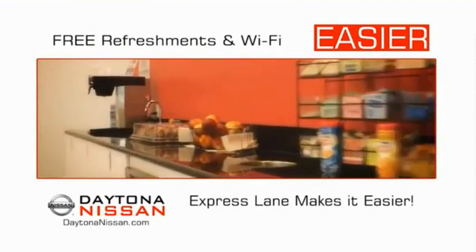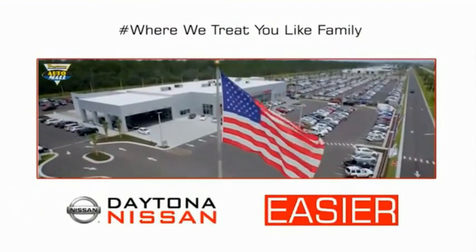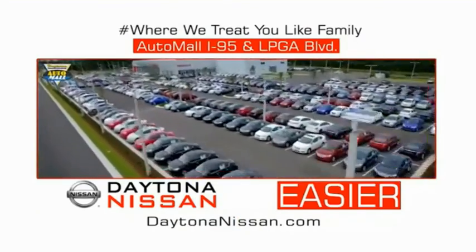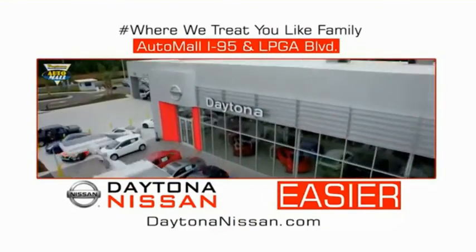Easy to enjoy free refreshments and Wi-Fi while the kids play — waiting is quick and easy. Come check out the all-new Daytona Nissan, just under the big flag at the Auto Mall, I-95 at LPGA Boulevard. At Daytona Nissan, it's easy.